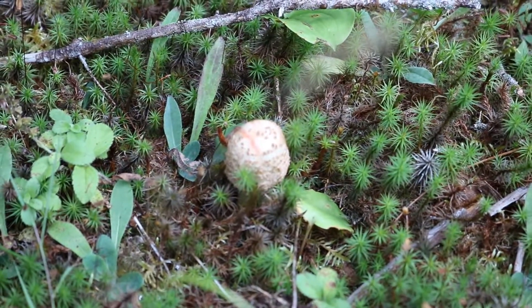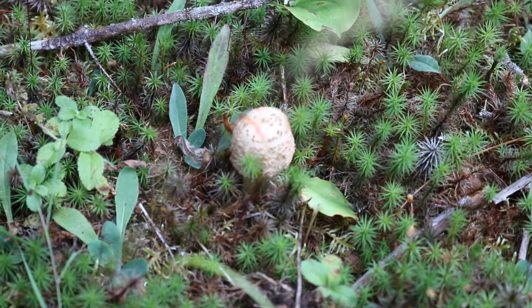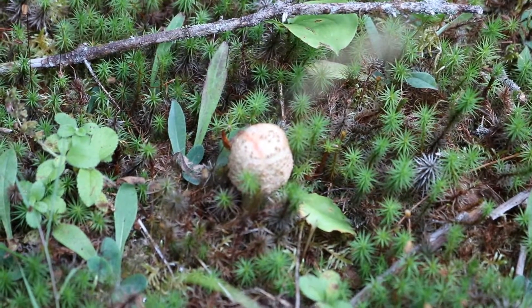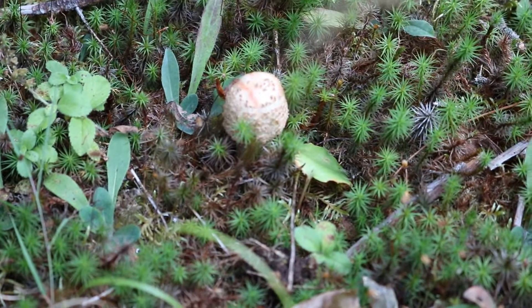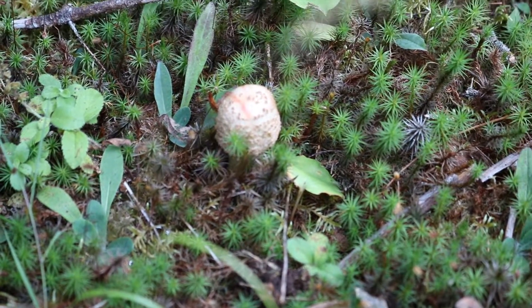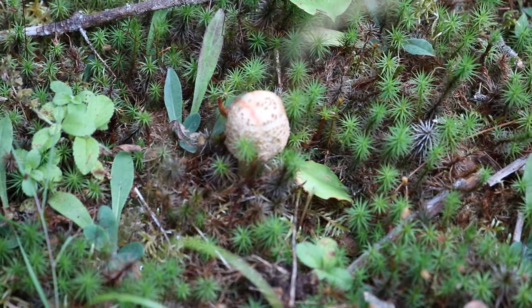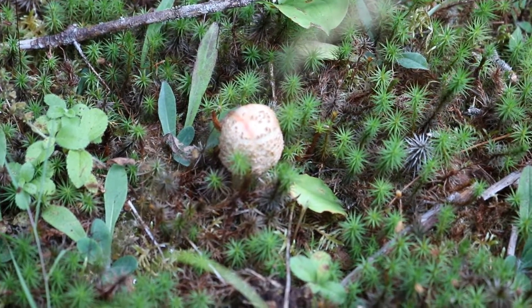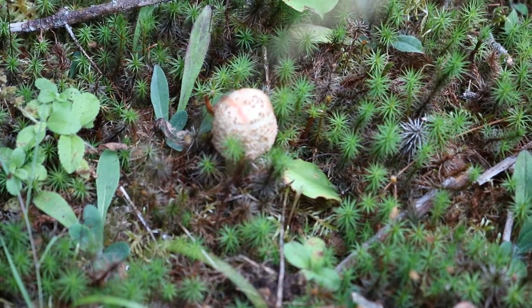There is an experimental antidote to Amatoxin, but that antidote is not a certain thing at this time, and I would prefer to avoid these. Messing with Amanitas is a touch-and-go thing. There are many kinds of Amanitas — some are deadly, many are toxic, some perhaps many are edible.